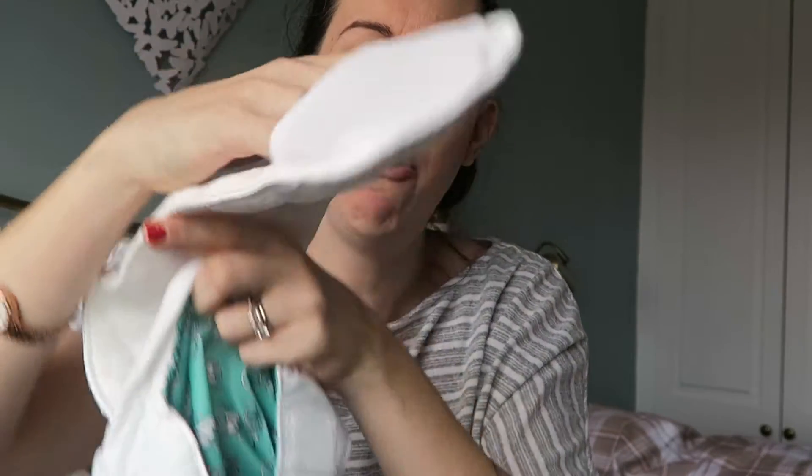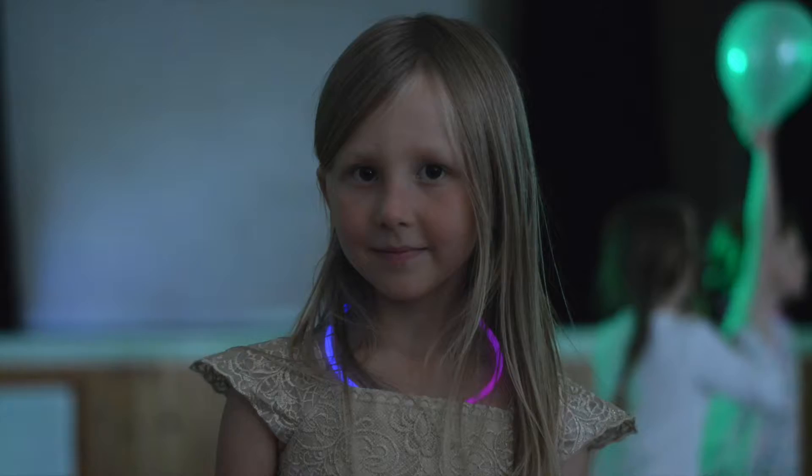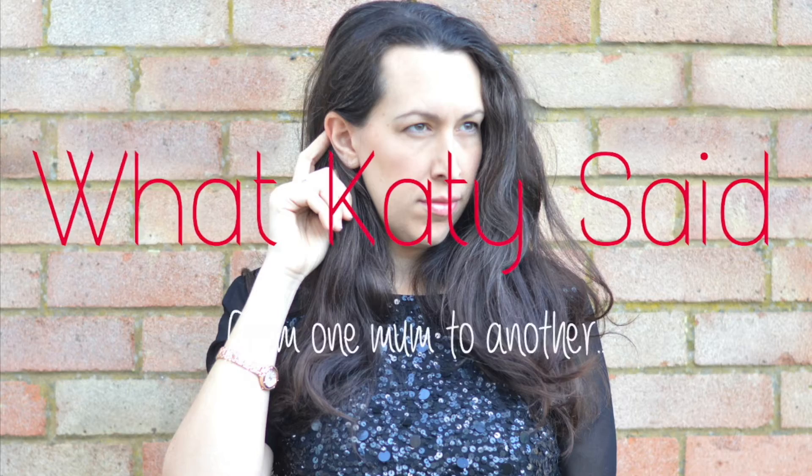Hi, welcome back to my channel! Today I'm going to show you some bits and pieces I picked up at the Aldi baby and toddler event. They have events all the time — every single week or twice a week — and the week just gone it was the baby event, which is always really good if you want to pick up nappies, wipes, or other bits and pieces. So we went down to see what we could find.